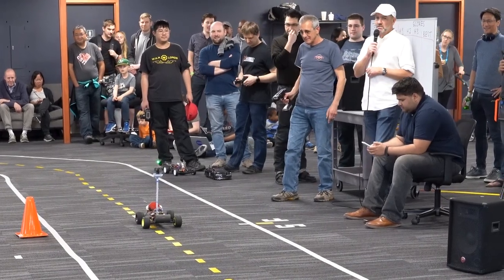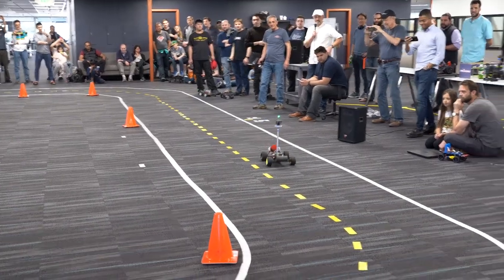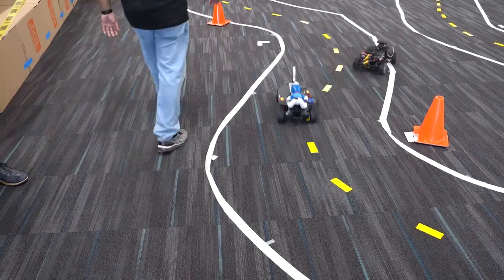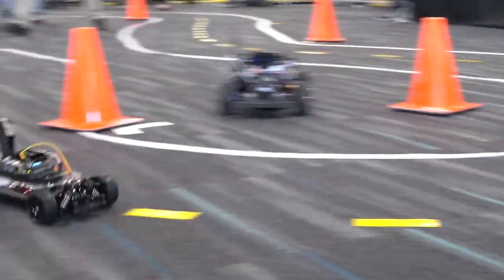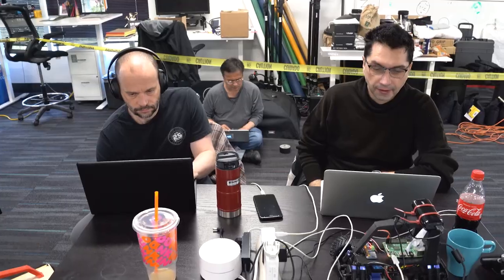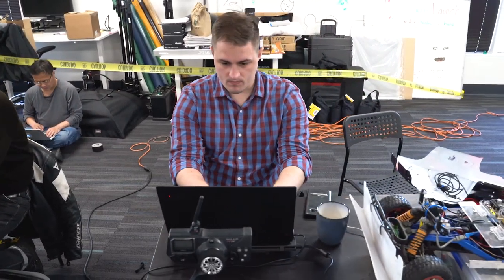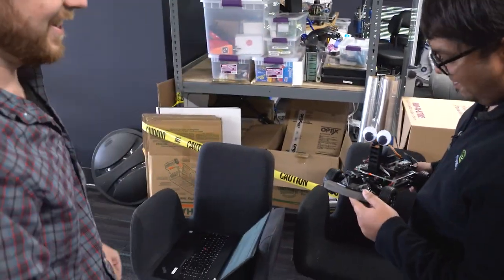On your mark, get set, go! I'm Chris Anderson. By day I run a robotics company, 3DR. But for fun, I run an autonomous car racing league called DIY Robocars. We are at a co-working space called Circuit Launch in Oakland, California, where we're having one of our quarterly race hack days.